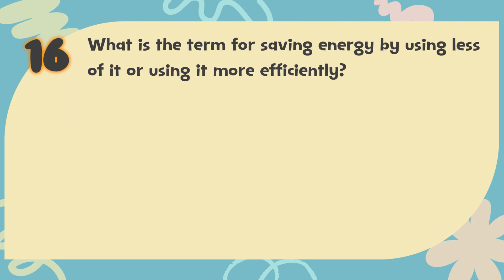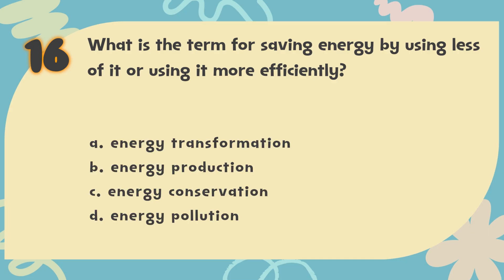Number 16. What is the term for saving energy by using less of it or using it more efficiently? The choices are: A. Energy transformation, B. Energy production, C. Energy conservation, D. Energy pollution.